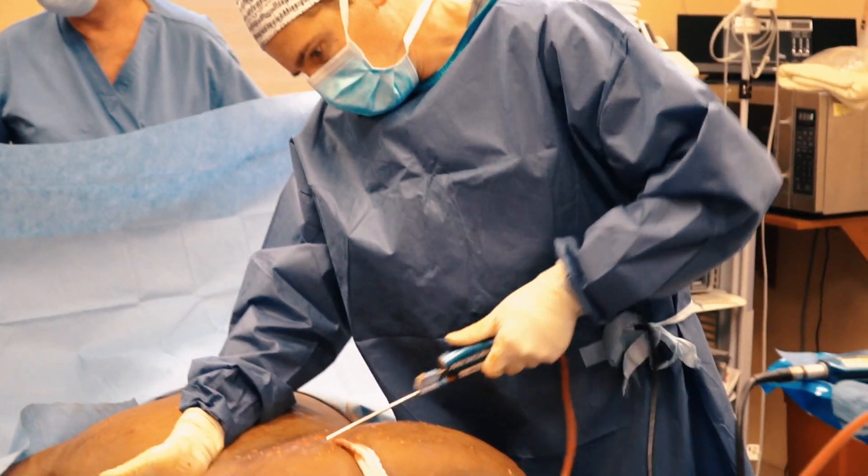This is why, for example, during fat transfer — specifically for the Brazilian butt lift, known as BBL — the fat transfers to the buttocks have been associated with sometimes fatal complications. In order to avoid this at our practice, we use ultrasound technology.